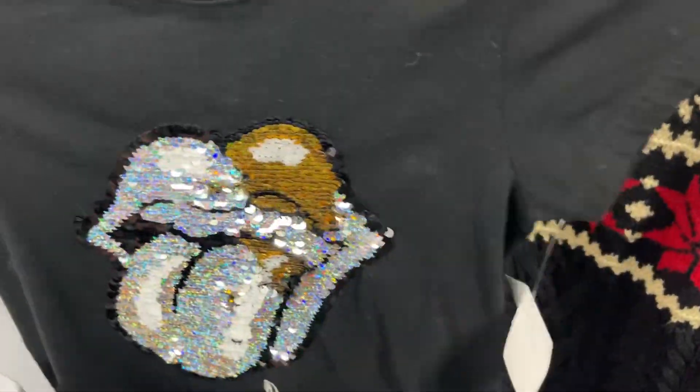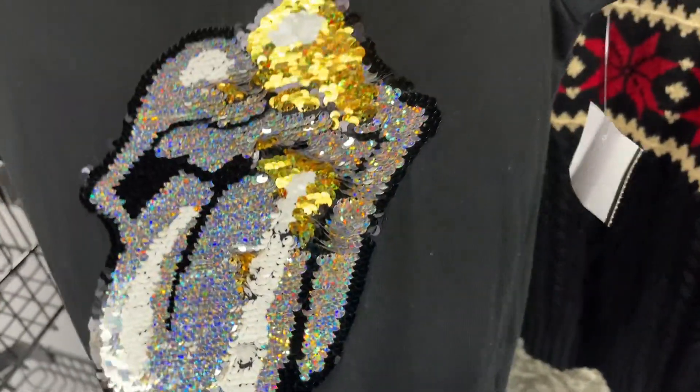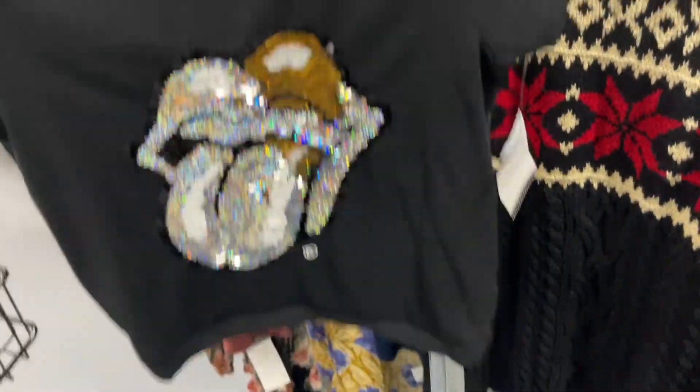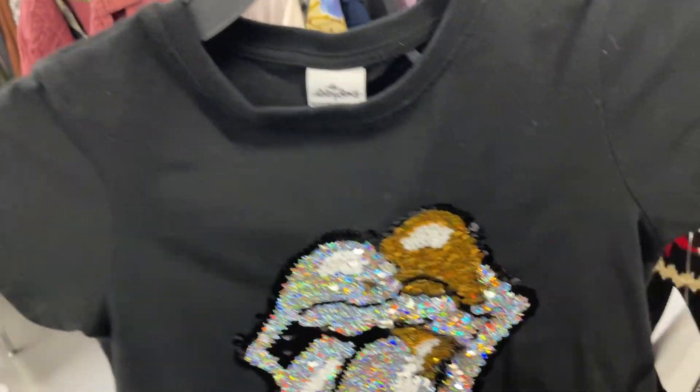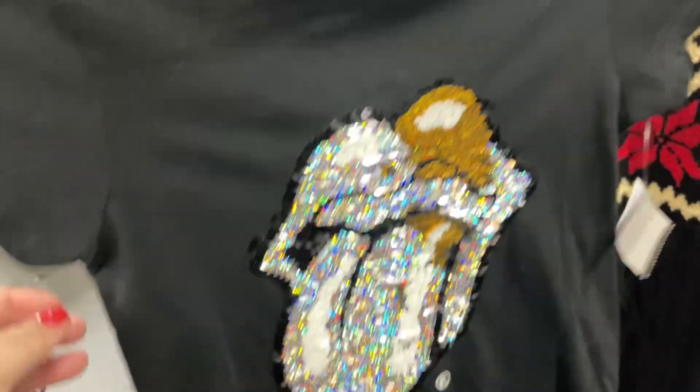Next, we have this super cute official licensed Rolling Stone Kids t-shirt. Just so cute with the sequins, and this is my aesthetic. It's $4, and with the coupon it'll be $0.80 off, so it'll be $3.20. It's just adorable. It is officially licensed — it's by Next, and I think Next is a UK store, if I'm remembering from my time there. Loving that.